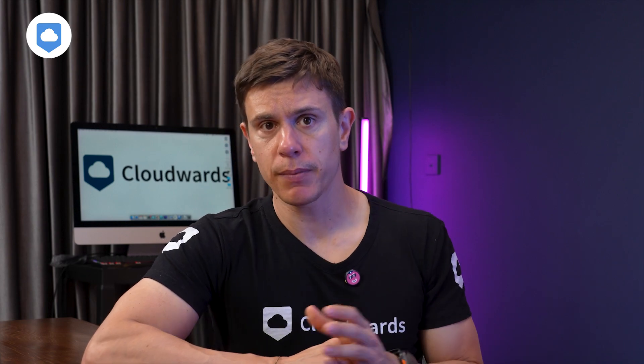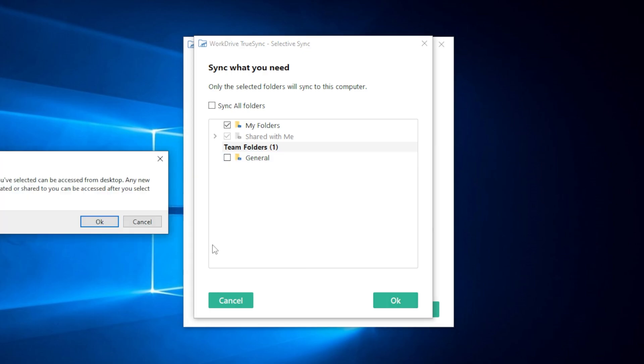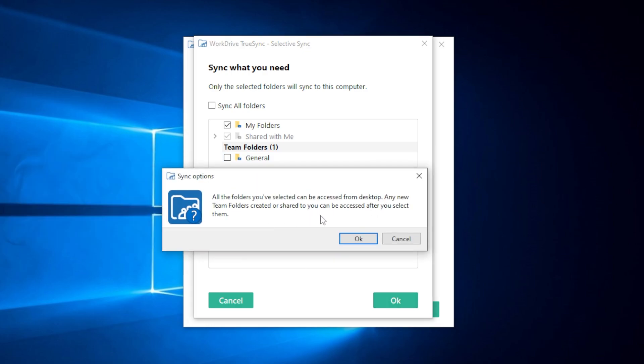On a more positive note, WorkDrive implements both Selective Sync and Block Level Sync. Selective Sync lets you choose exactly which folders to store locally, saving precious space on devices with limited storage. Block Level Sync means only the changed portions of files are uploaded during updates — so when you edit a single slide in a 100 MB presentation, only the modified data is transferred, saving significant time and bandwidth.